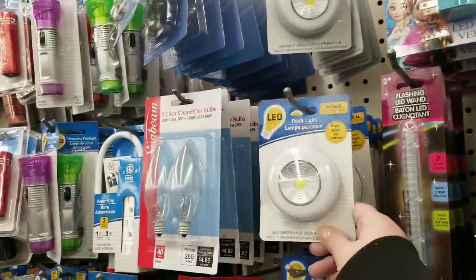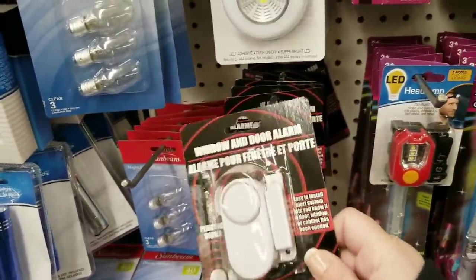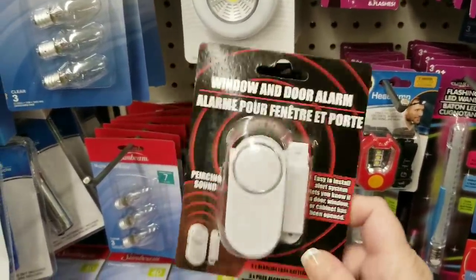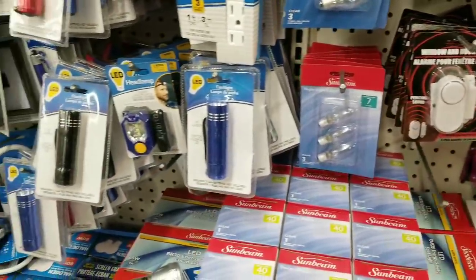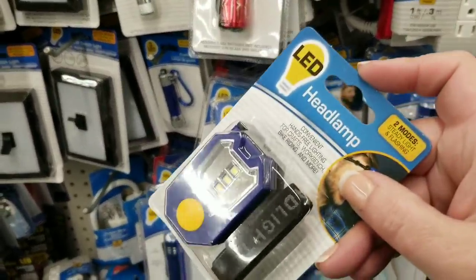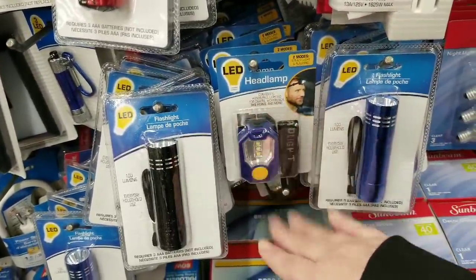Those push lights are such a good value — I love these. They also have a flashing LED wand. I highly recommend the window and door alarms — nobody will know you have them; when someone opens your window it triggers the alarm. It's nice when they don't expect that noise. And wow — a headlamp for just a dollar! Great for dumpster divers, van dwellers, campers, or something fun for the kiddos.